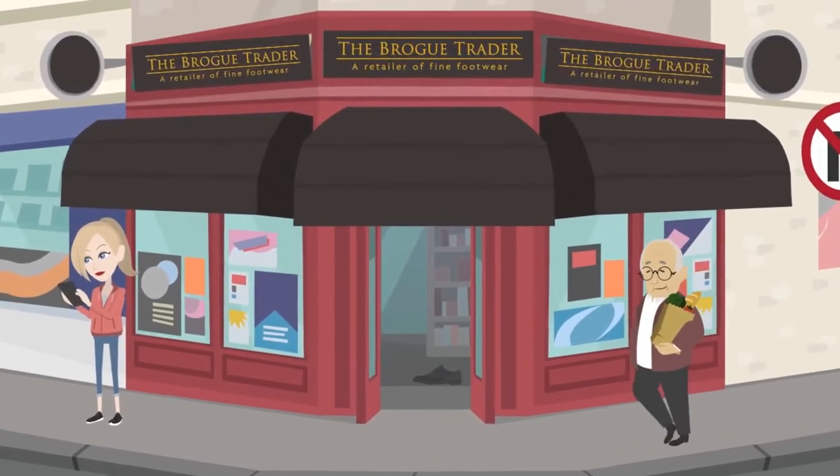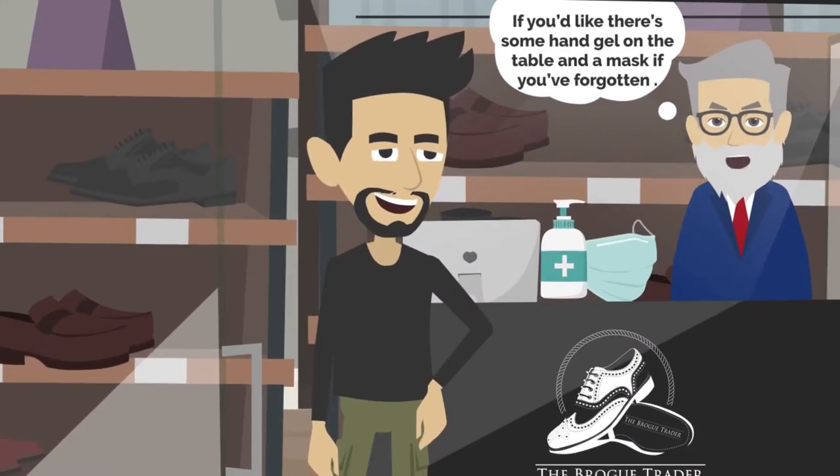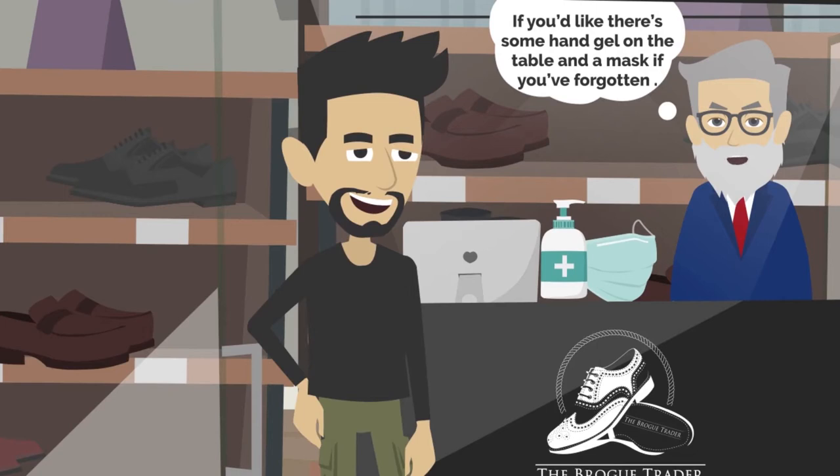Hello, welcome to the Brogue Trader. If you'd like, there's some hand gel on the table and a mask if you've forgotten yours.